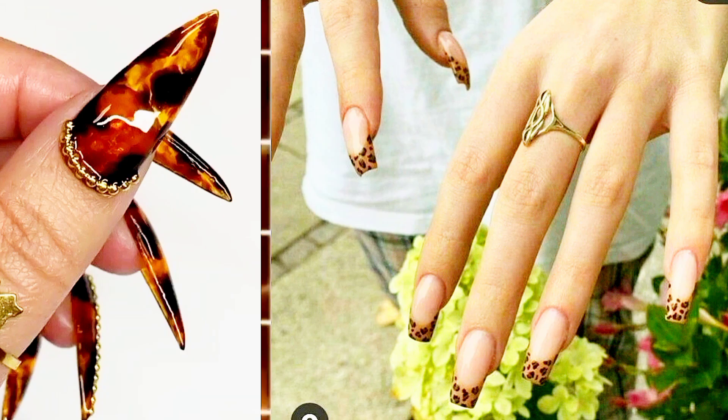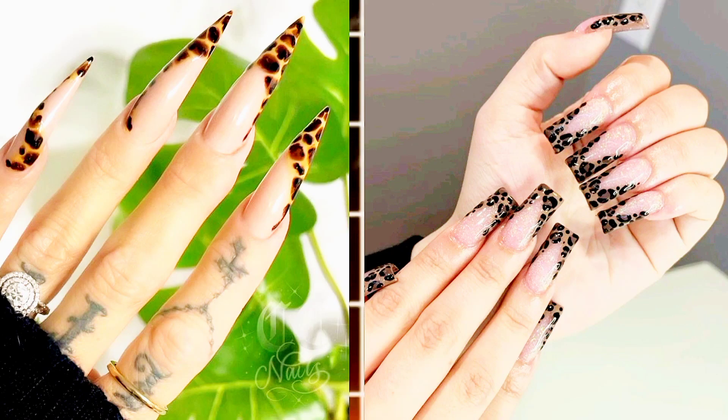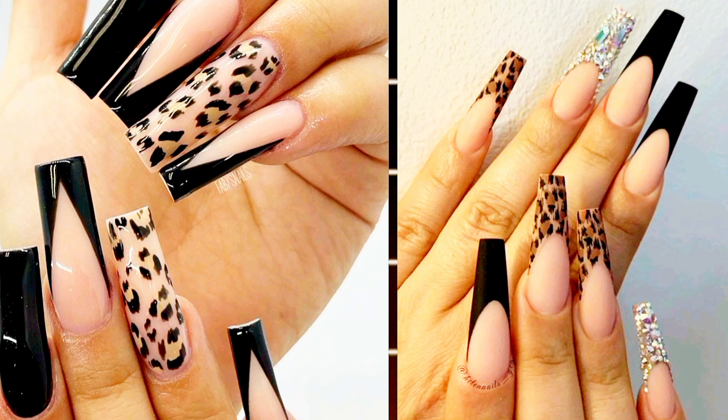Turtle Pattern. Indulge in the favored element of the mob wife trend — animal patterns. A manicure adorned with a chic tortoise shell pattern effortlessly blends style and fur-clad glamour.